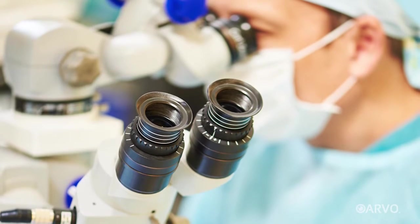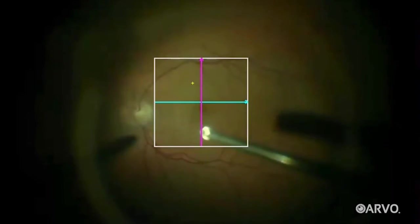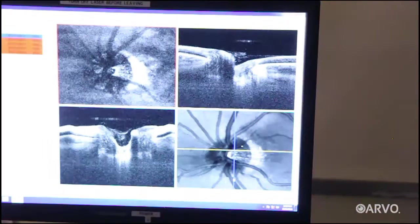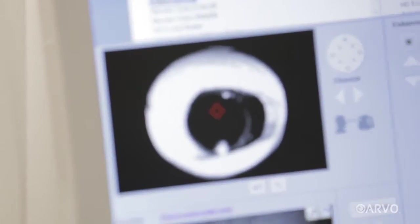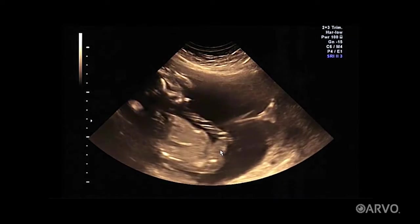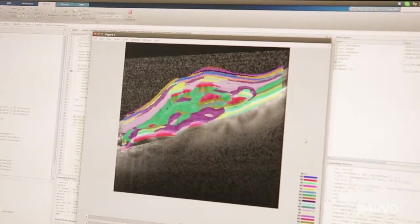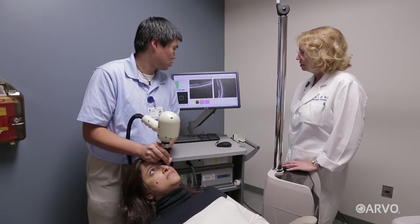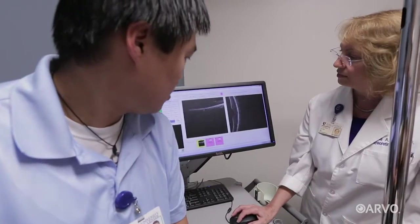Those microscopes help a great deal, but they still only let doctors see the surface of the eye during surgery. Outside of the operating room, doctors have been able to see below that surface thanks to a technology called optical coherence tomography, or OCT. Just as ultrasound lets us see a baby developing in the womb, OCT allows doctors to see deep into the structure of the eye to diagnose and treat disease. Doctors could use OCT's power to examine patients like John Jewell before surgery and after surgery, but not during surgery.